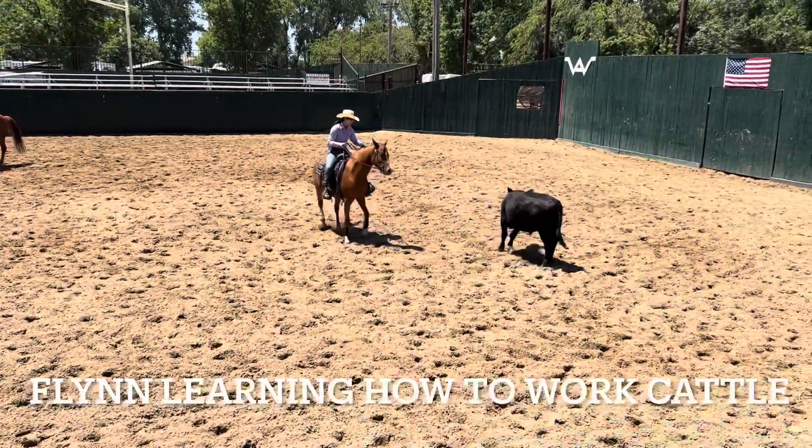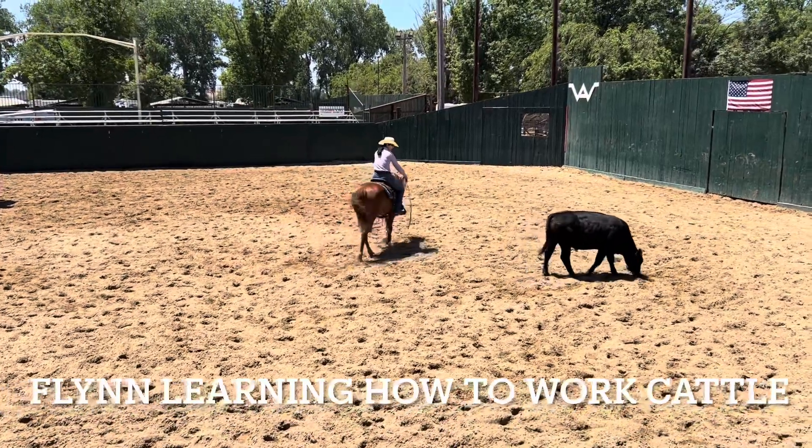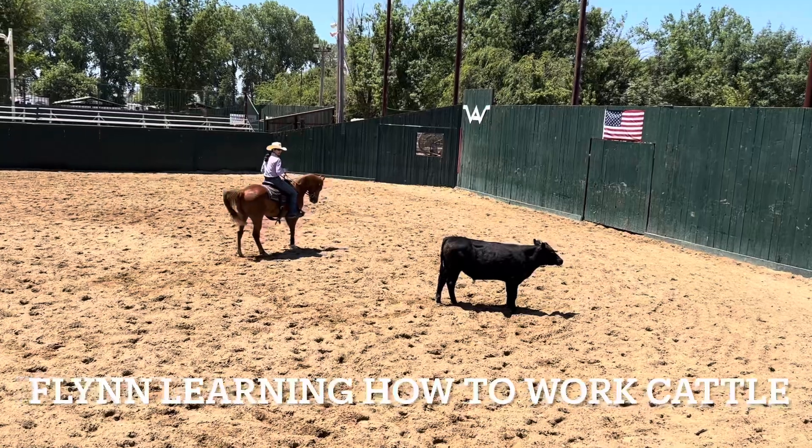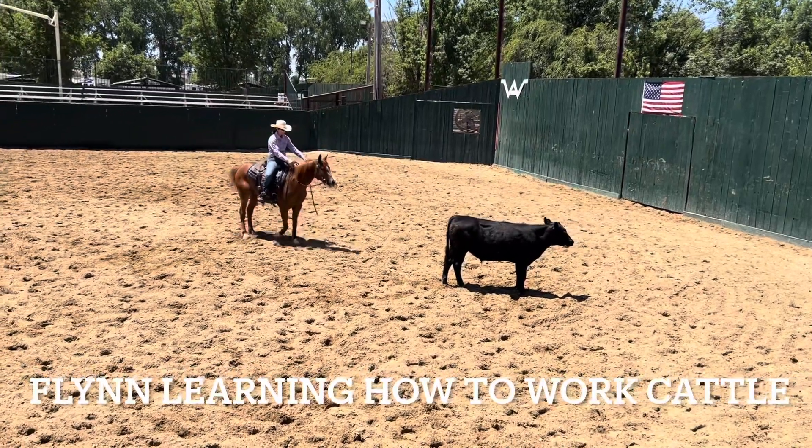It's not necessary to get those cattle up to that speed if you're in a real working environment. You want to not run them, you want them to not be stressed, you want to keep them healthy in any way.